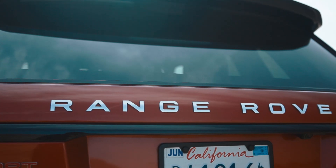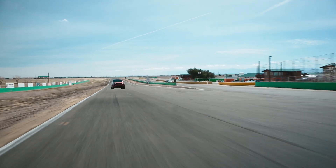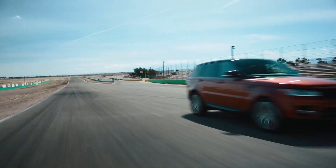From the jungles to the red carpet, Range Rover really is the only one that does it all. But does it do sport?